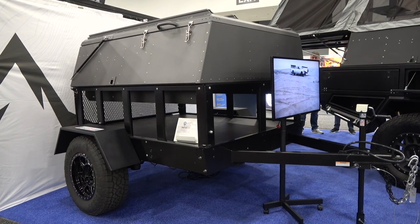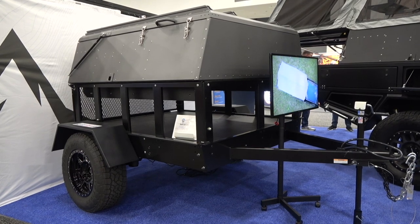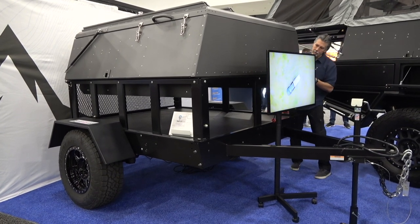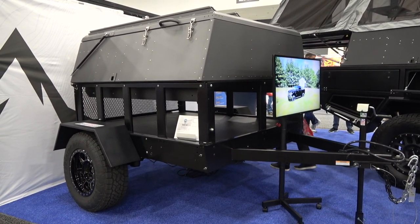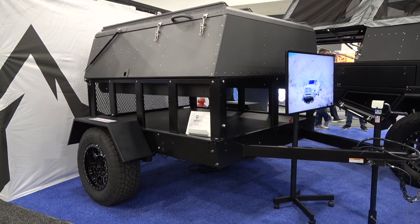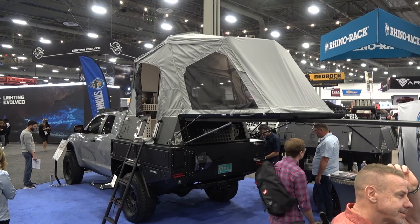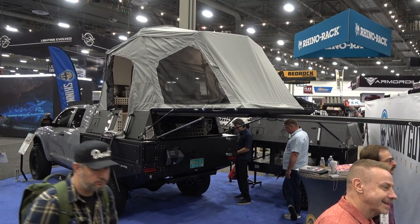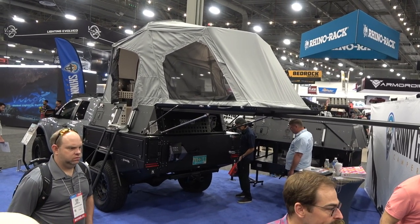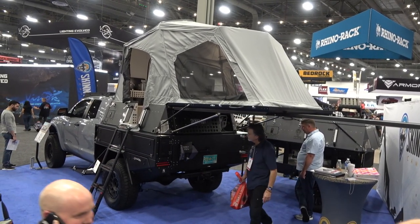Looking at the canopy camper market — the GoFast, the Harker, the AT — they're all over-cab designs, basically integrated rooftop tents in a topper. That's a big business with a lot of products. But there's no system out there that is a full canopy with a rear hatch like a topper that stays cab high. Skinny Guy is going to be the first — a side-entry, cab-high canopy camper with a rear hatch.